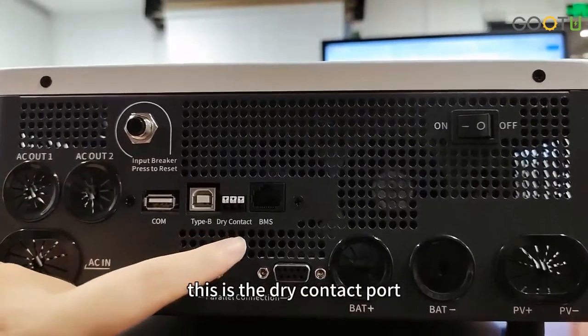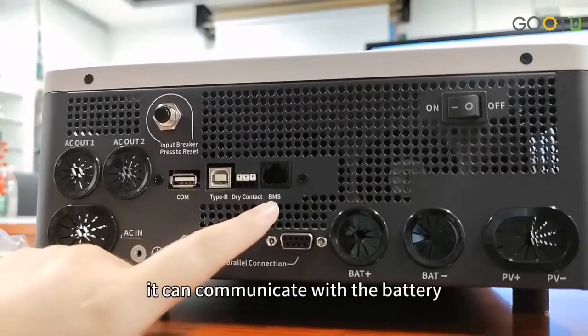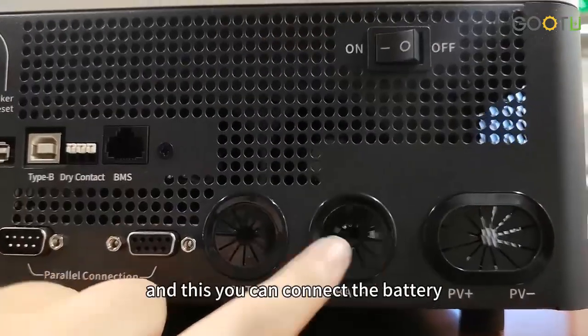This is the dry contact port and this is the BMS port, which can communicate with the battery. And here you can connect the battery.